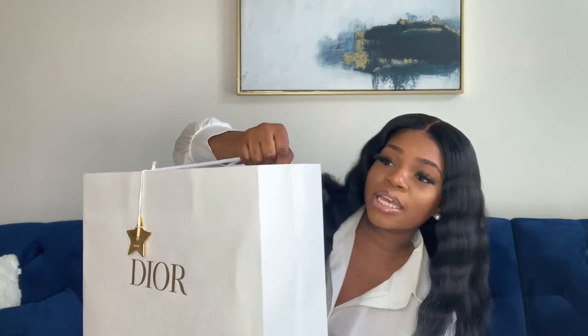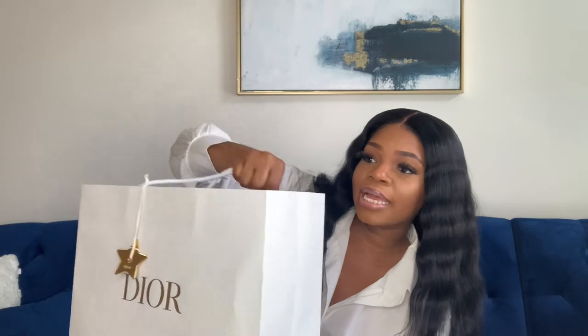I went to the Dior store in SoHo, New York and picked up some items — I'll link the vlog on this video if you want to check it out. It comes with this Dior bow on it. I really got two items; this is my first time going into the Dior store. There's some paper inside, and I love the bag — it has this crocodile material, it's a really good quality, sturdy bag, and it comes with that little star on it too.